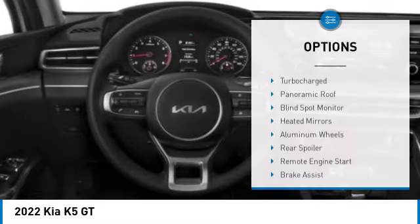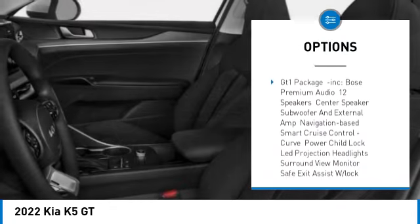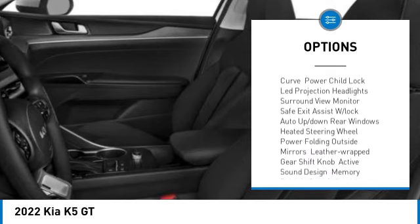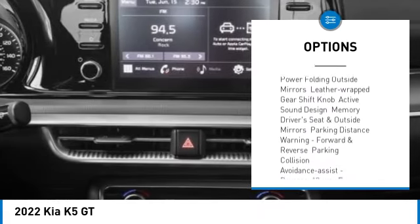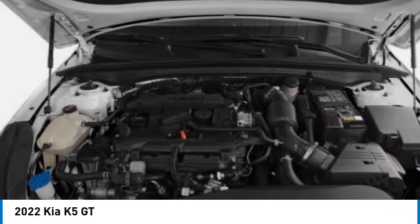Here are some of this vehicle's great options: turbocharged engine, panoramic roof, blind spot monitor, heated mirrors, aluminum wheels, rear spoiler, remote engine start, brake assist, stability control, and tire pressure monitor. Come see the car for yourself.